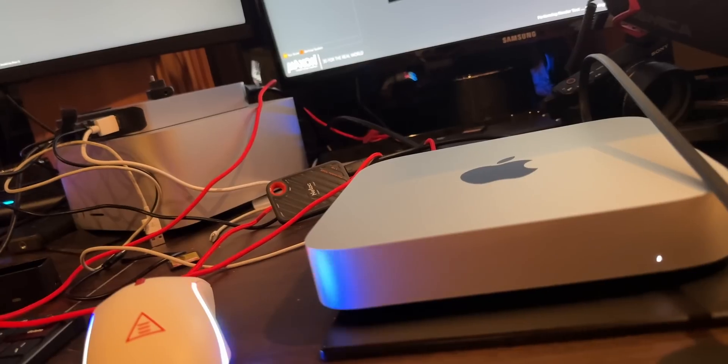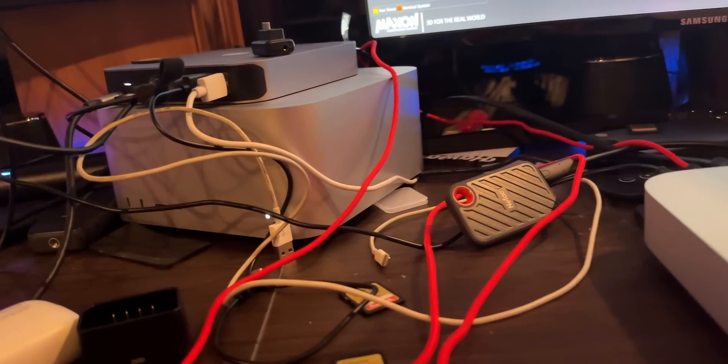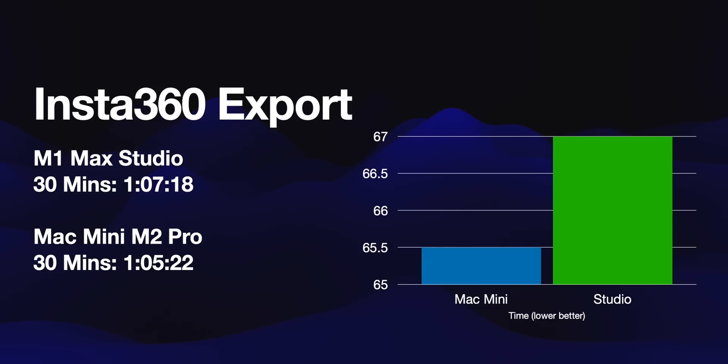Next is Insta360. I shoot a ton of stuff with Insta360, especially when I go on holidays riding a motorcycle, so I'm constantly exporting through Insta360 Studio — sometimes one to two hours of footage. Speed is important here. They are close, but the Mini was faster. The M1 Mac Studio did three 10-minute clips in one hour and seven minutes, and the M2 Pro Mac Mini did it in one hour and five minutes — two minutes faster.